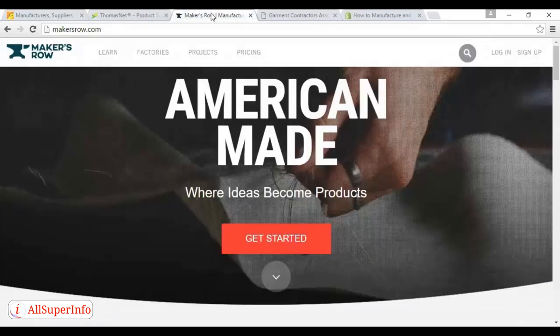Another option is the excellent Maker's Row, which you'll find at makersrow.com. The tagline of this site is 'manufacturing made easy,' and the entire concept is that this one site will provide you with everything you need to get started in one convenient location. They have a list of over 10,000 American manufacturers, but unfortunately you will have to pay to be a member.